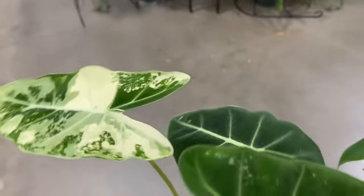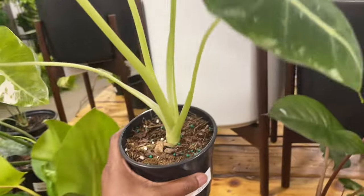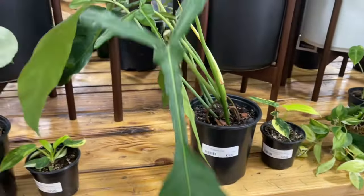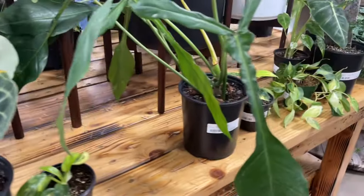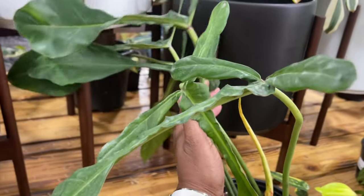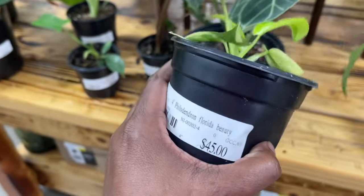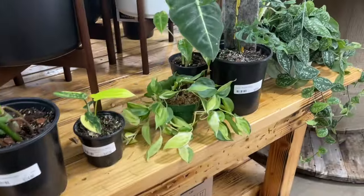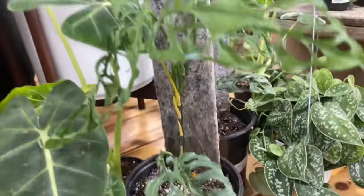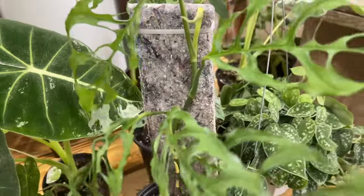Wow guys, look at this beauty — how gorgeous is that! Really pretty. And this one for 24 — I paid way more than that a couple months ago, or last year at the Aroid Convention. What is this beauty? Another Florida Beauty probably for 45. Wow, look at this — a Fleeta for 45, that's so pretty. Really pretty.